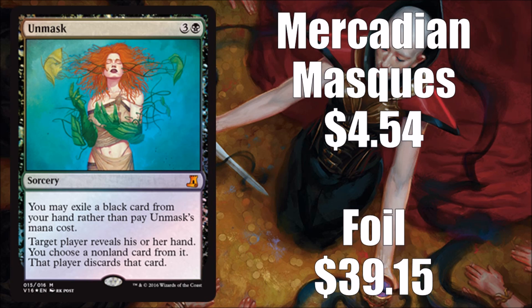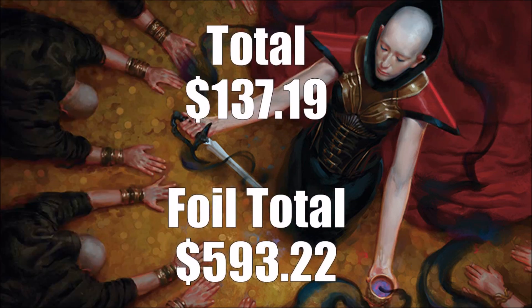If you add up the prices: buying all the regular original versions would run you $137.19, and getting all the foils from original versions would run you $593.22 — so there's definitely value to be had here. If you could find this for $35 that'd be great, but I wouldn't want to spend more than $60 to $70 honestly. This is really a product for cube and commander players, maybe some legacy players. The two main cards are both banned in modern, which is awkward — I wish there had been at least one modern chase card.